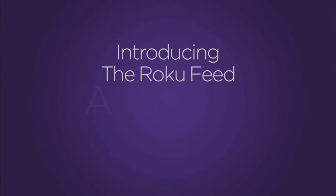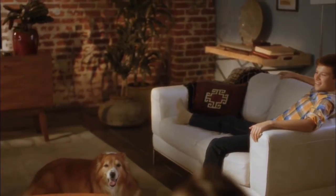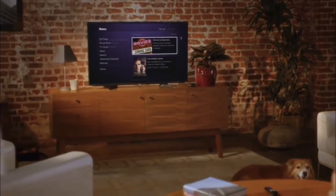Introducing the Roku Feed, a new way to get to the good stuff quickly. The Roku Feed is a new feature on your home screen that lets you follow new movies and automatically updates you when they become available on your Roku player or Roku TV.